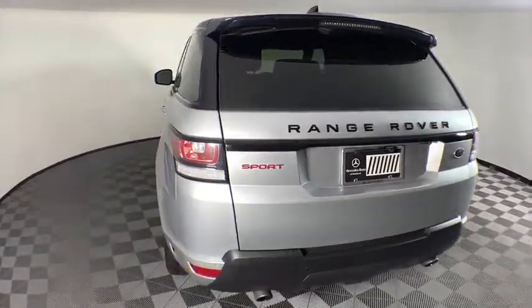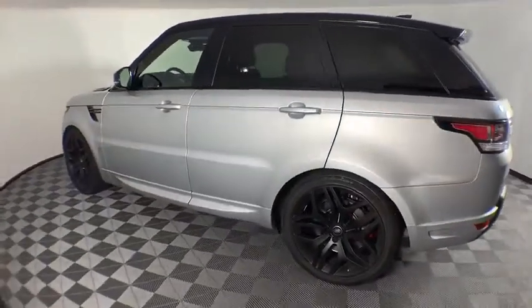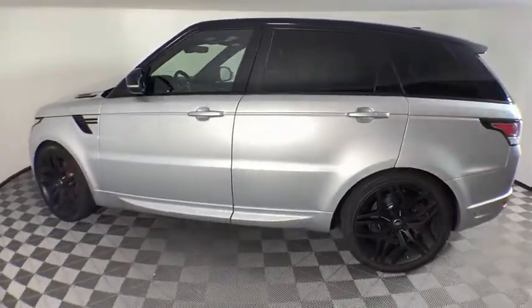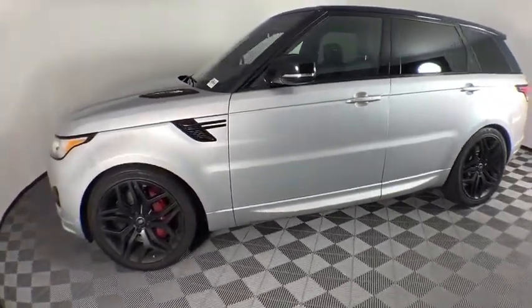Power liftgate, navigation system, power passenger seat, traction control, dual airbags, power steering, four-wheel disc brakes, eight speakers, CD player, electronic stability control.